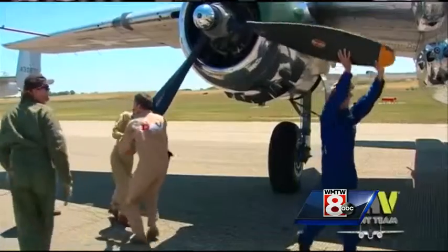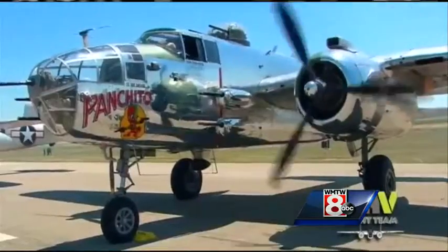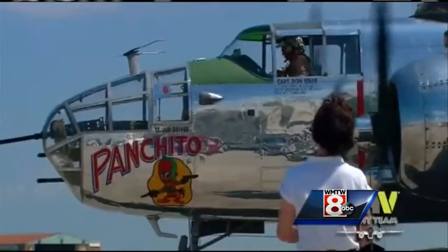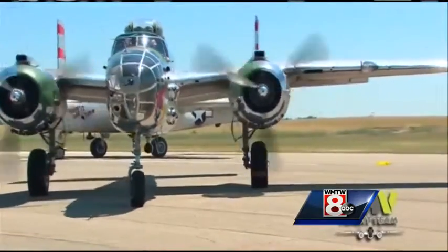The DAV says the mission of this flight is to remind people and veterans that the group is here to help however they can. They paid the price for our freedom and we owe them everything. In Brunswick, Kyle Jones, WMTW News 8.